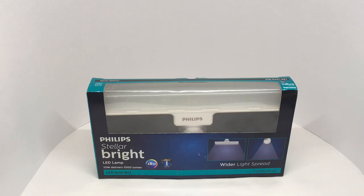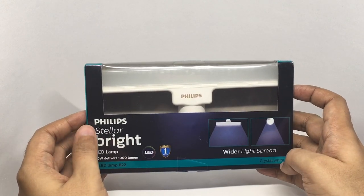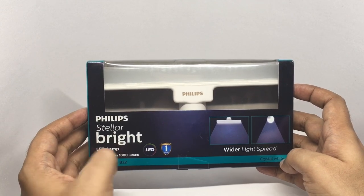Let's take a look at this Philips LED lamp — that's how it looks, you get wider light spread. This is the Philips Stellar Bright LED lamp, 10 watts, delivers 1000 lumens.